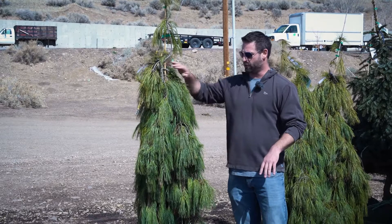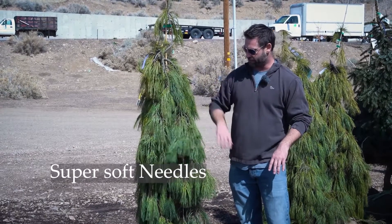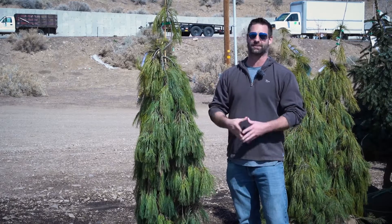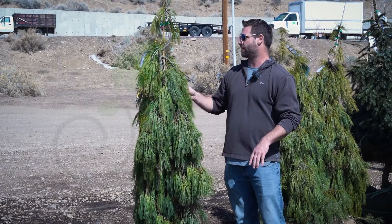But they are a beautiful tree, especially when you can use them in rock gardens, Zen gardens, Japanese gardens and stuff like that. These are gorgeous.